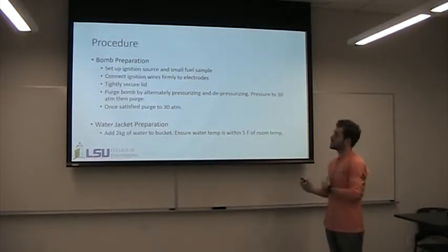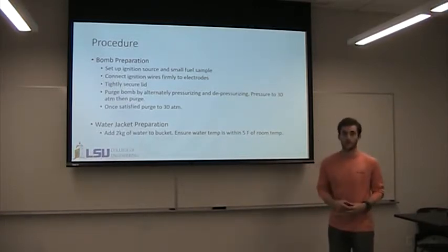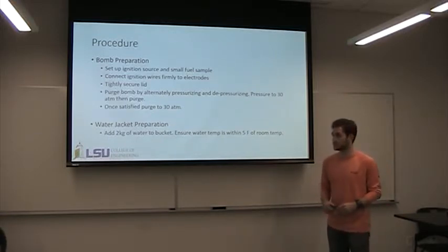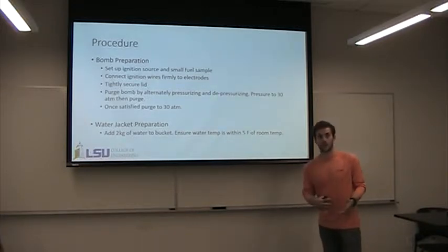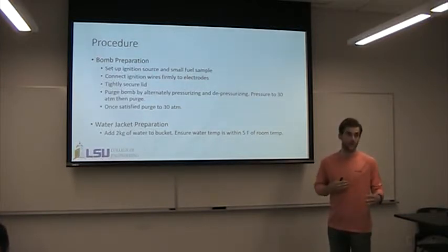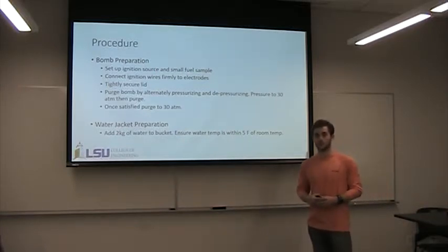So for the procedure, we're going to set up the ignition source and add a small fuel sample, which will be benzoic acid for this lab. Then we're going to purge the bomb — pressurize it and depressurize it — to get all that excess air out. Once it's purged enough, you set it at 30 ATM. Then we prepare the water jacket by adding two kilograms of water to the bucket, making sure the water temperature is within plus or minus five degrees of ambient air temperature for a more accurate thermocouple reading.